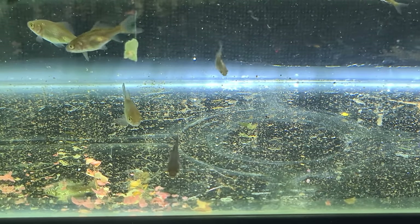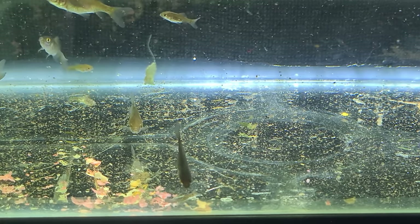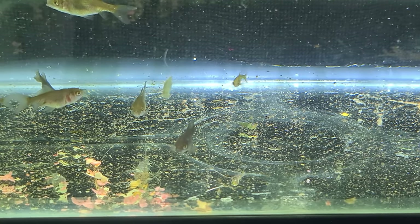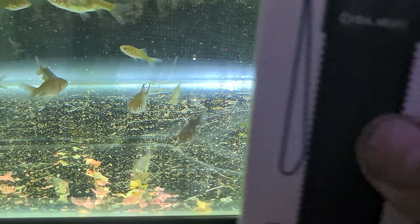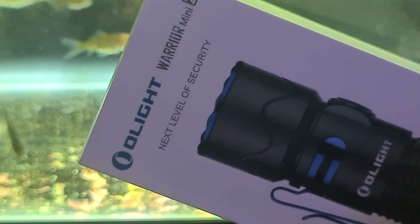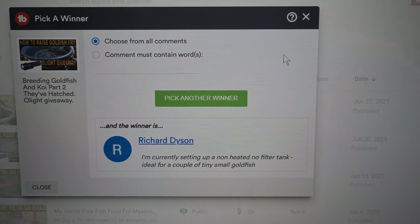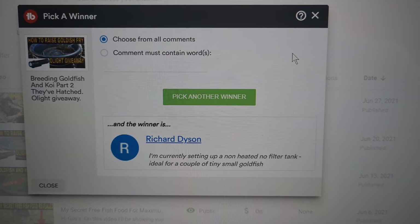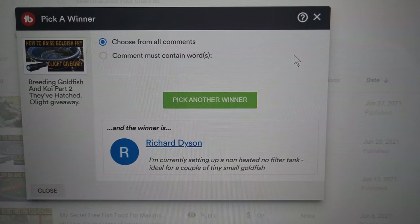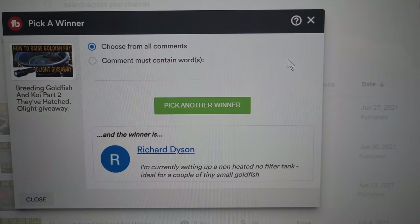So I'll do the draw now for the Olight Warrior Mini. Here's the box — the Warrior Mini. I've just randomly picked a winner on the computer and it's Richard Dyson! There you go Richard, that torch is all yours mate. If you go to my Facebook group page, Marks Aquatics, and send me a private message with your details, I'll get that in the post for you as soon as possible. Thanks very much mate!